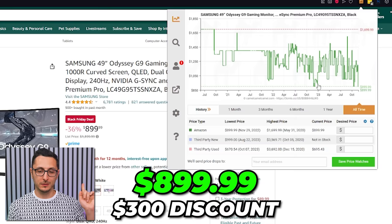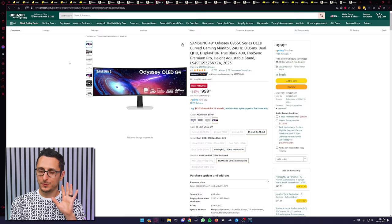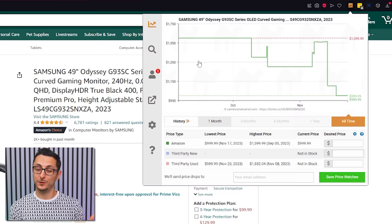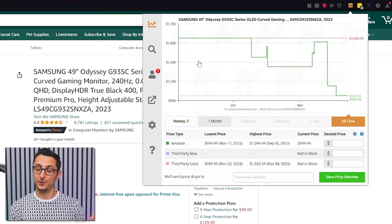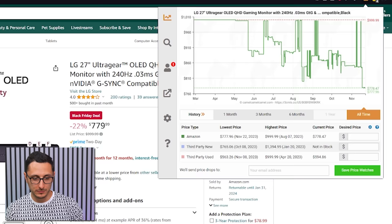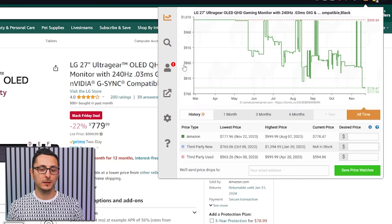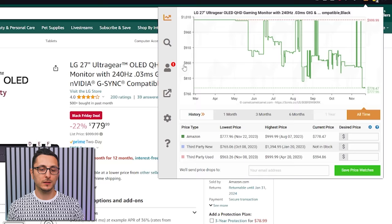If you don't mind spending $100 more, snag the OLED version of the G9 at $1,000 — down from its average of $1,350, saving a solid $350. The new OLED LG monitor is also down to $780, launched at $1,000 in March and now officially at its lowest ever price. Average price is around $860, so you're saving just under $100 on this awesome OLED display.